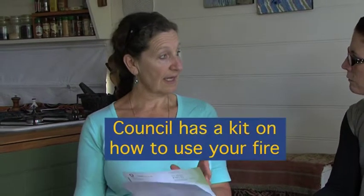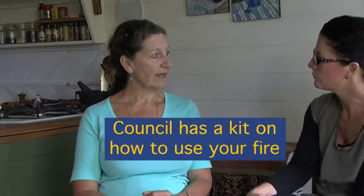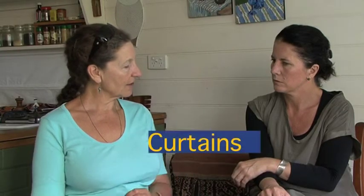Council has a kit on how to use your fire - about what kind of wood, how to light it, how to run it so it doesn't smoke and how to get the most efficiency out of the timber you use. So if I use my fireplace more efficiently, that will reduce my electricity bill. Do you have decent curtains? Very thick velvet curtains to the floor, but I don't have pelmets. Remember to close them as soon as the sun goes down, but also open them during the day so the sun can come in.